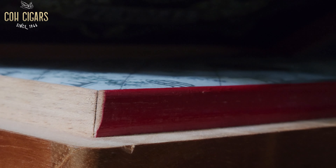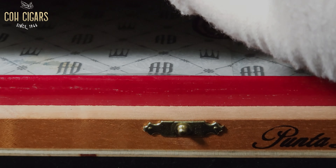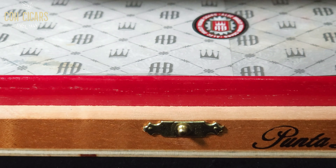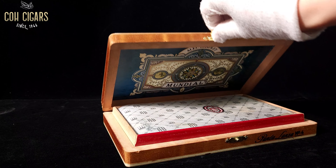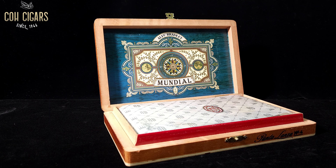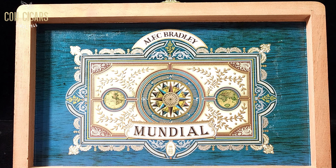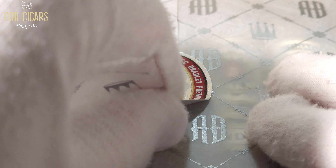At the heart of this cigar lies a carefully curated selection of Nicaraguan and Honduran tobaccos, expertly blended to achieve a harmonious balance of flavor, complexity, and smoothness. This cigar's distinctive shape, featuring a unique pointed tip reminiscent of a lance, not only adds to its aesthetic appeal, but also enhances the draw and overall smoking pleasure.